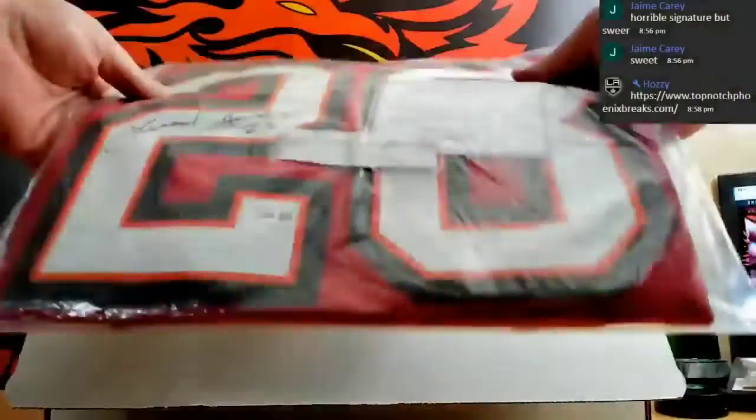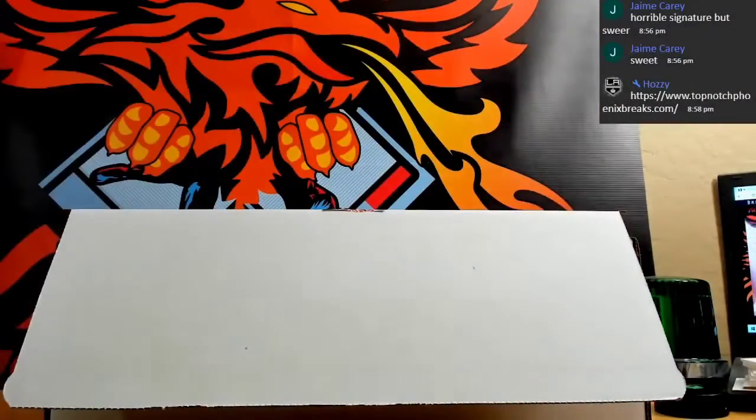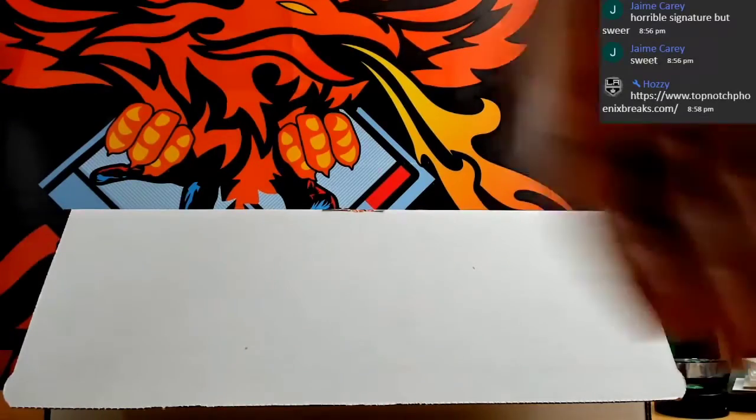Next up we have a Leonard Fournette for the Tampa Bay box, and that is Fanatics certified as well. Leonard Fournette, Fanatics certified jersey. Sick.